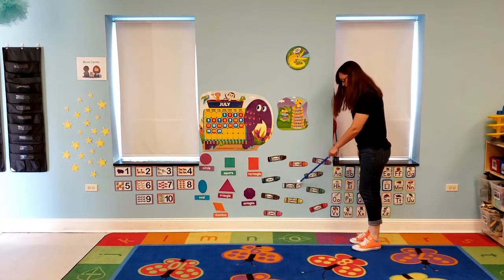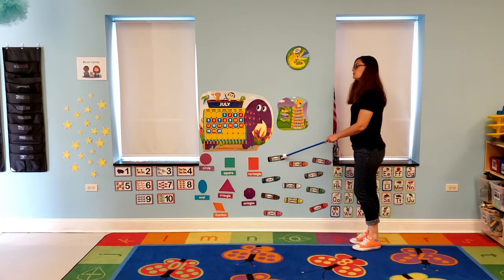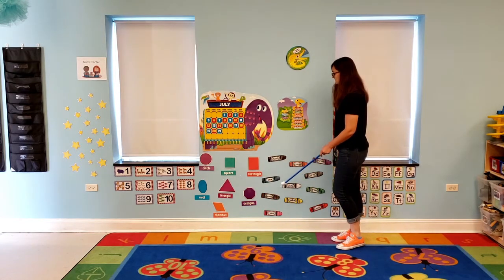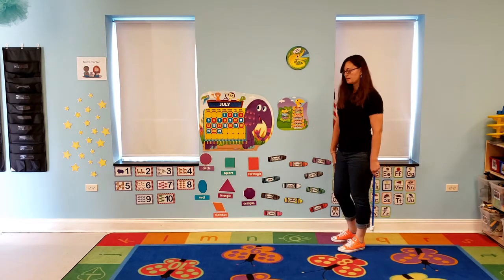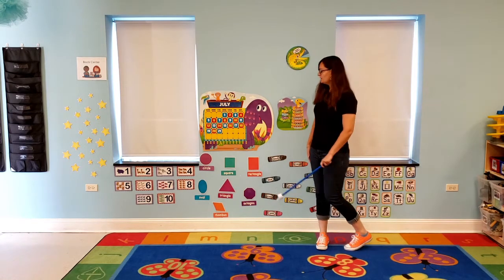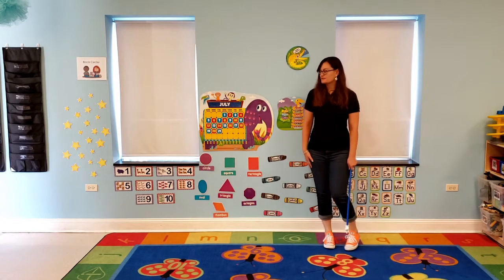We have white — which they are also white — yellow, black. I am wearing black today. Good job. Blue, brown, and pink. What color are my pants? Yes, they are a shade of blue. Good job, boys and girls.